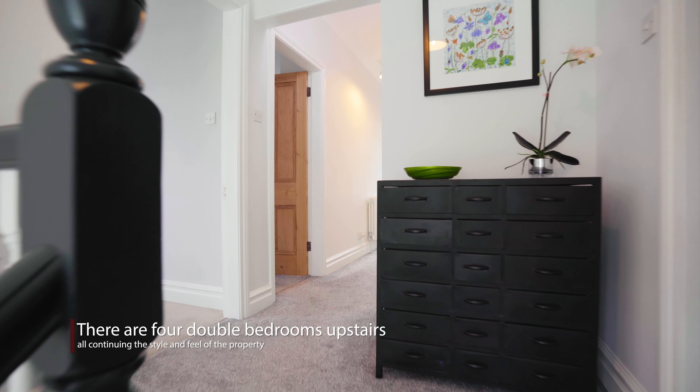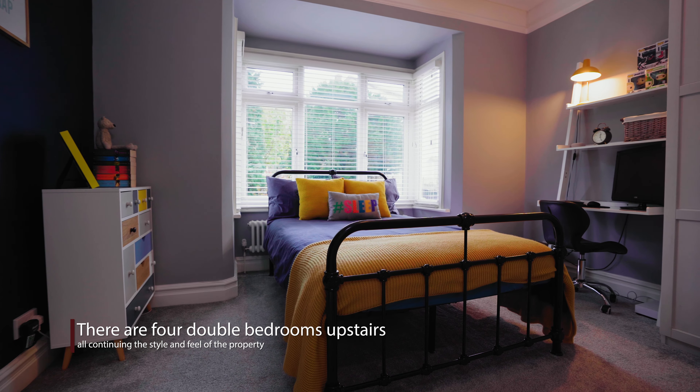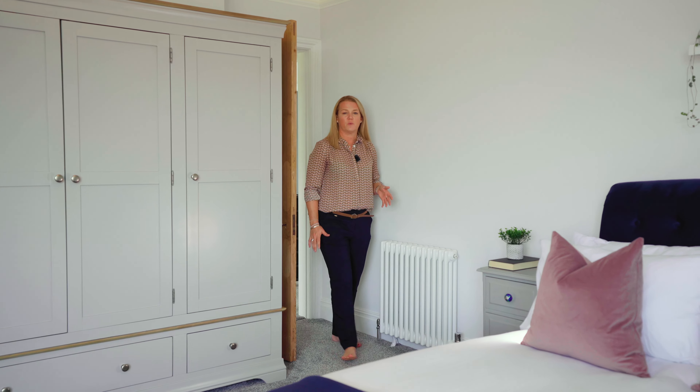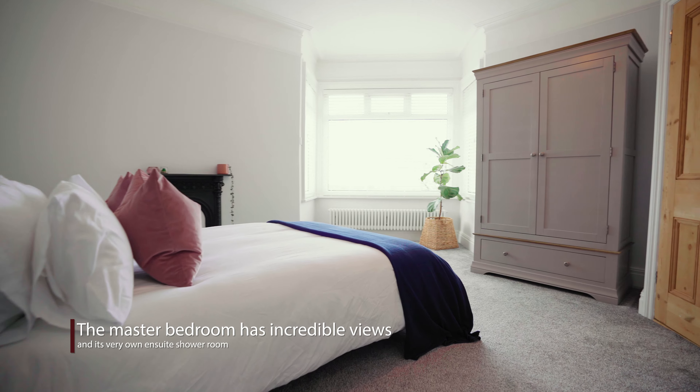The style, trend and feel of this property continues to the first floor where you will find four double bedrooms. The master suite has a brilliant bay window encapsulating the wonderful views that surround this property, and it also has a really nice en suite.